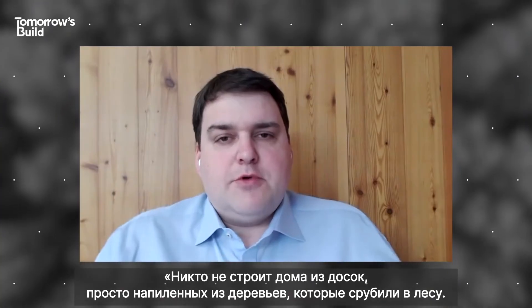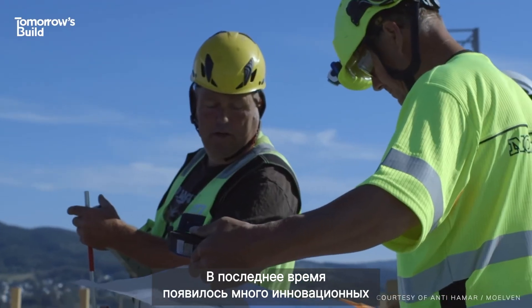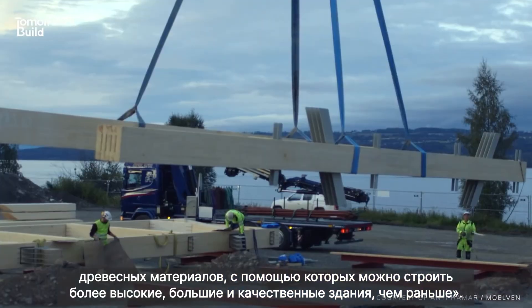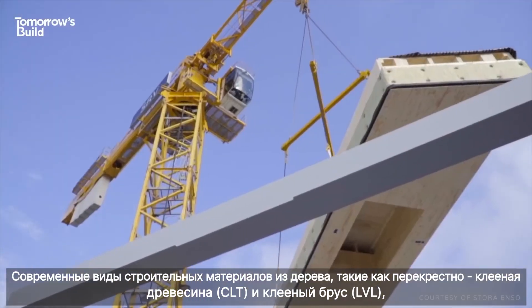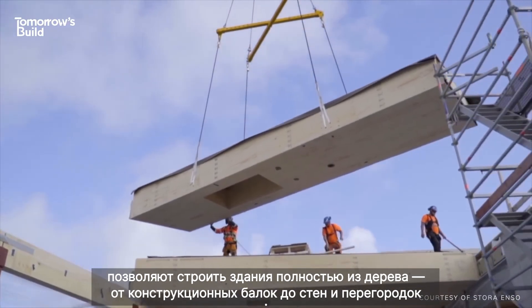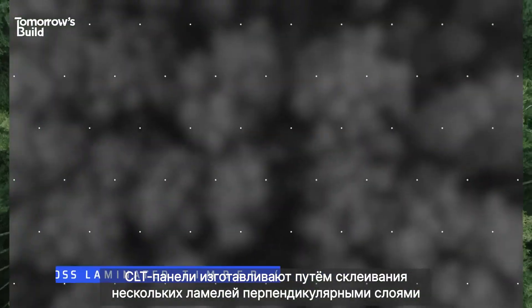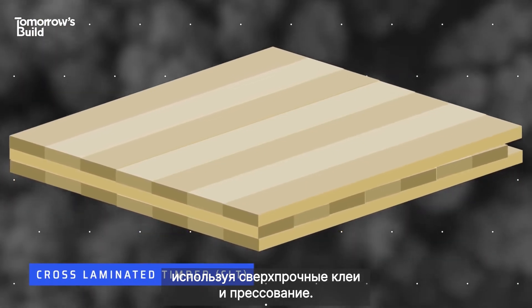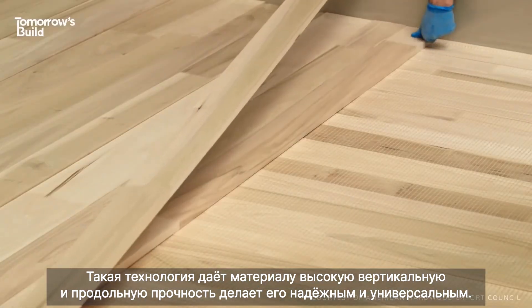We're not just using timber planks which are coming out of the forest and just sawn. Mass timber and engineered timber in general is a great innovation we have seen over the last few years. This allows us to build higher, bigger and in better quality than ever before. Modern wood types like cross-laminated timber — known as CLT — and laminated veneer lumber, or LVL, enable whole buildings to be made out of wood, from the structural beams to the walls. CLT panels are made by fixing several lumber boards together in alternating layers using super-strong adhesive and compression techniques, giving the material high strength in two directions, making it sturdy and versatile.